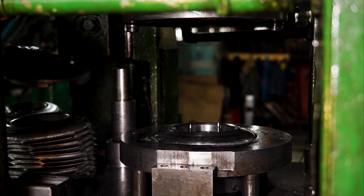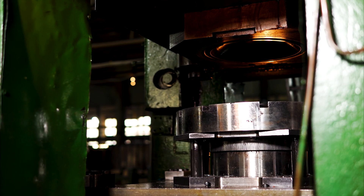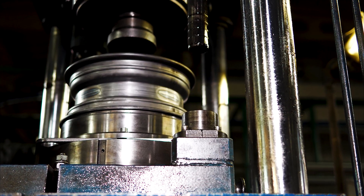I experienced first-hand how the right tool can make all the difference when I was a student working in the warehouse of a factory. In my role, one of the main things that I was responsible for was wrapping skids of finished products.